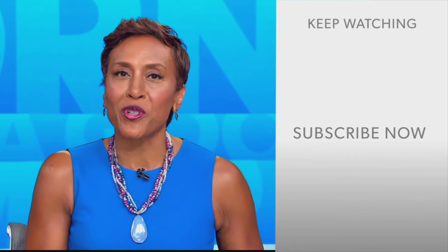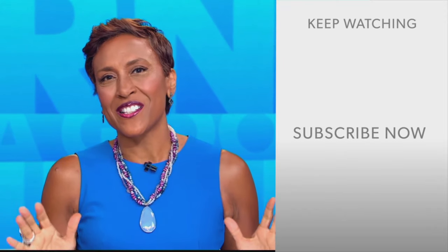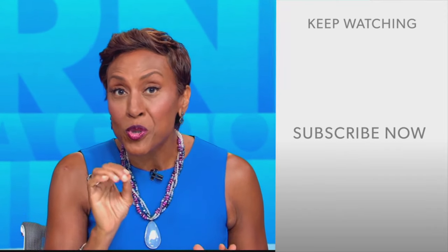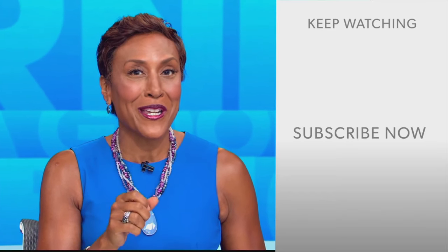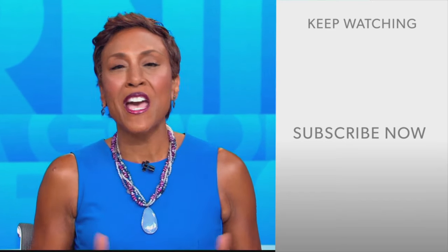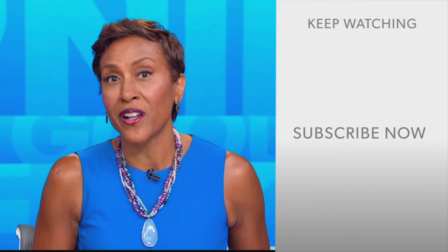Hey there, GMA fans — Robin Roberts here. Thanks for checking out our YouTube channel. Lots of great stuff here, so go ahead and click the subscribe button right over here to get more awesome videos and content from GMA every day, anytime. We thank you for watching and we'll see you in the morning on GMA.